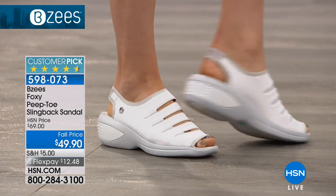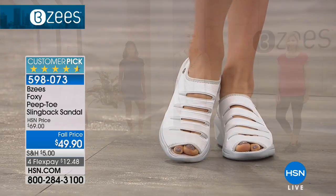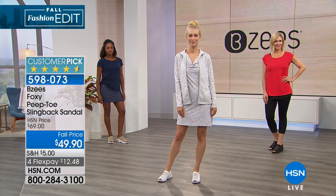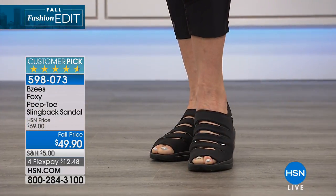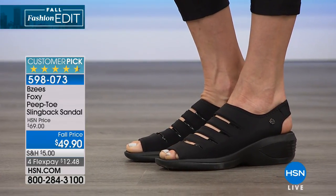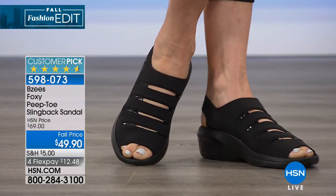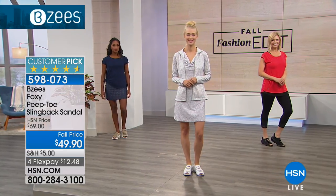The sizes are six, six and a half to 10 and 11 — and the 11 comes in medium only. We're most limited right now in the tan — we only have 200 left. The rest of the sizes are medium and wide, and size 11 we only have medium left. This is 4.6 stars, it's a customer pick, so it won't last long.